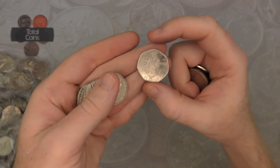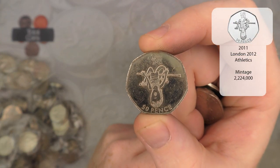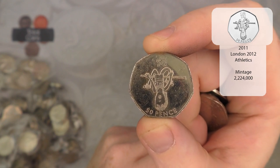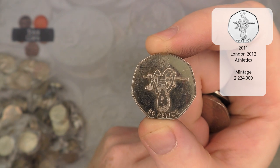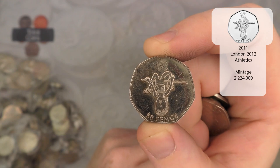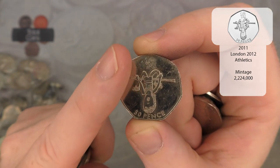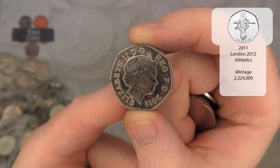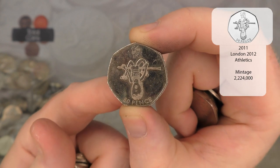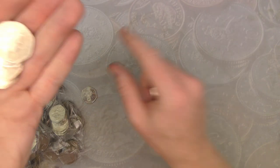Our first find is an Olympic and it is Olympic Athletics. With this one there are two different variants — the 2011 which was intended for circulation, and also a 2009 version which was a special release. This one is 2011. The 2009 one — I believe there's only about 17,000 of them, so very very difficult to find.